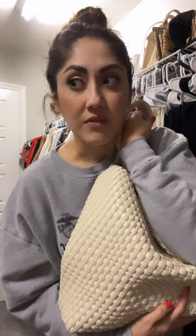I've seen some like these on Amazon, but they're like $70, $80. This one was $39.99, and it's like the perfect little boho tote. I love how it slouches.